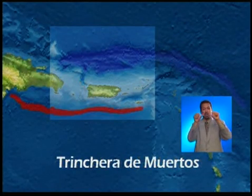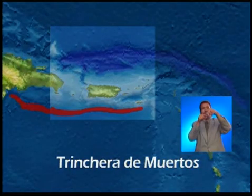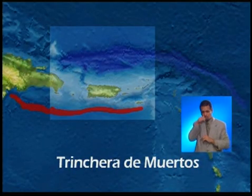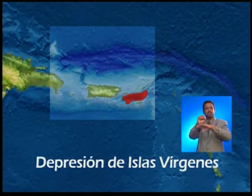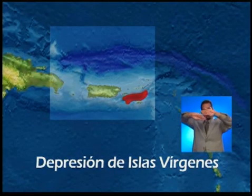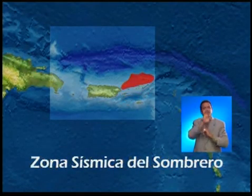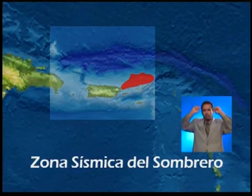The subduction zone at the Muertos Trench, south of Puerto Rico, extends from south of the Dominican Republic and Puerto Rico. In the Virgin Islands depression, between St. Troy and St. Thomas, there is a series of faults. From Fajardo to the northeast of the Virgin Islands is the Sombrero Seismic Zone, a very seismically active area.